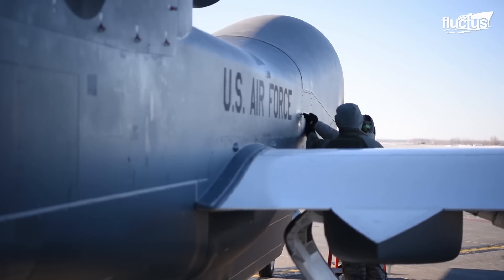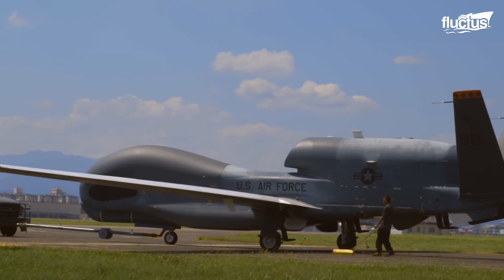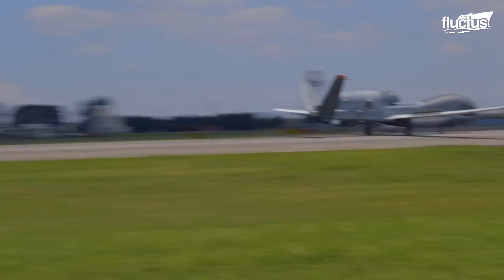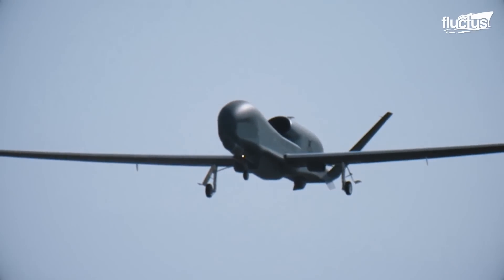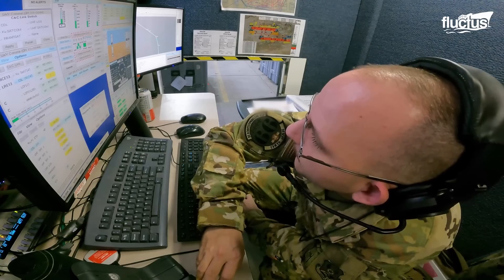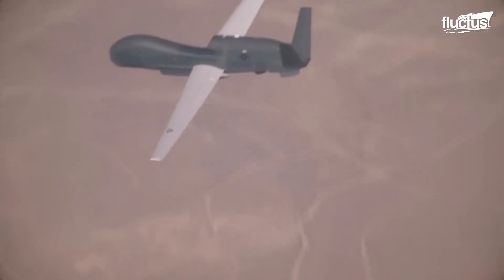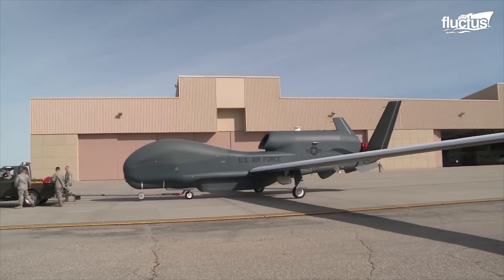It features a service ceiling of 60,000 feet and a range of more than 14,000 miles, making the aircraft ideal for missions that might be too dangerous for a manned vehicle. Some RQ-4 fleets are outfitted with communication systems that connect them directly to ground forces. Over more than 40,000 square miles, it can collect high-resolution images with pinpoint accuracy in real time.